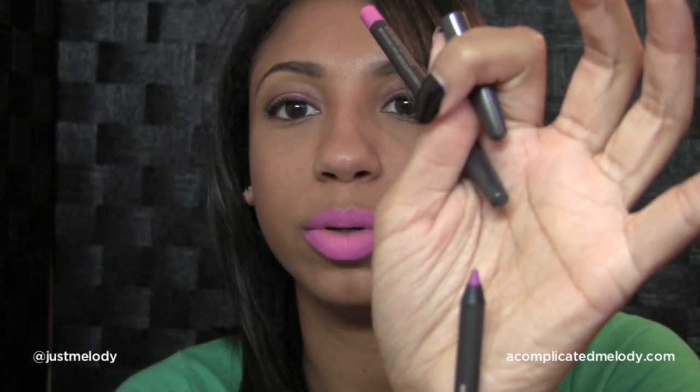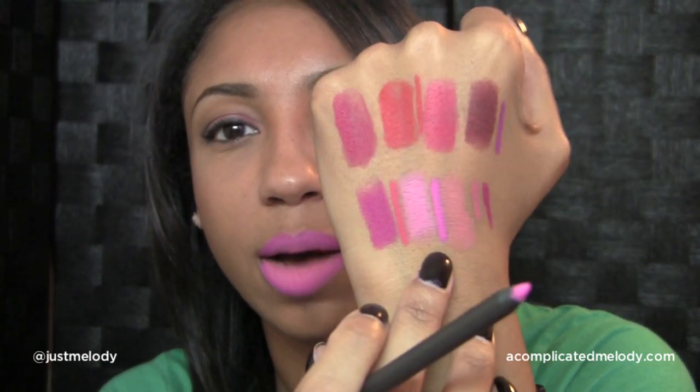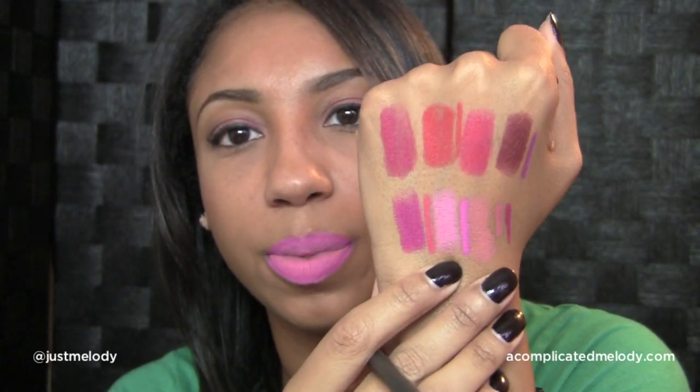Then there is Fashion Boost, with a gorgeous purple — I was really excited about that one. And then Shock Value, which is what I lined my lips with for this video. It's a deeper pink, and I paired it with the pale pink lipstick Going Steady to make it a little bit deeper.